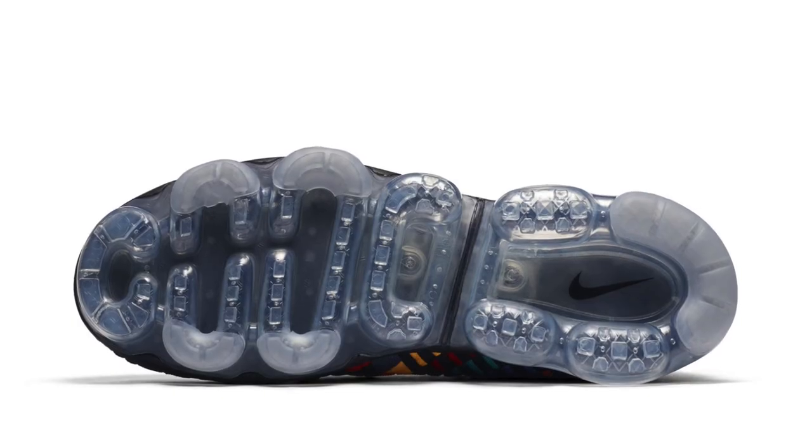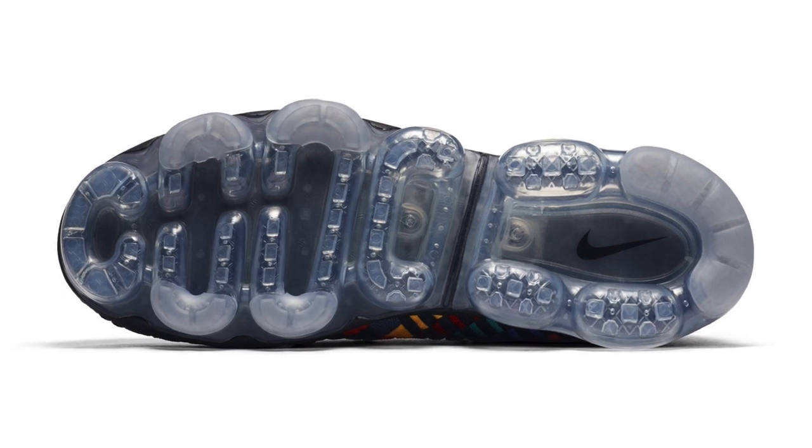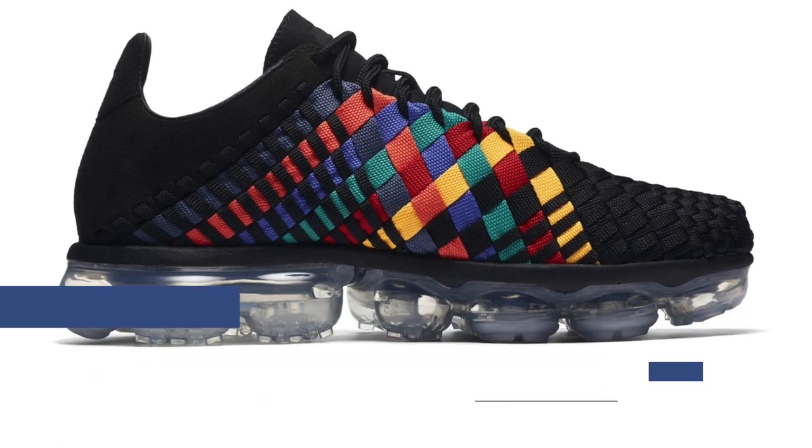There is a version of the Innova and the VaporMax dropping called the Innova VaporMax. These are the priciest of the VaporMax hybrids I've seen so far, so those will cost you $240. But on the bright side, these do look really dope in that Dreamweaver colorway.